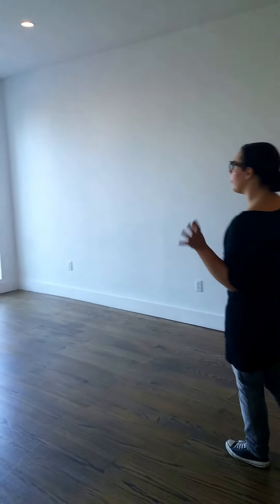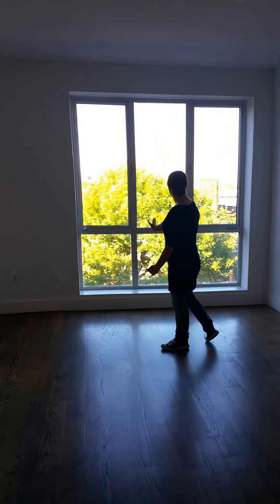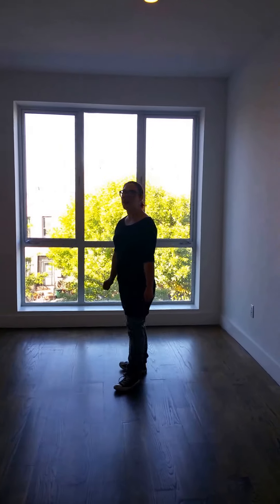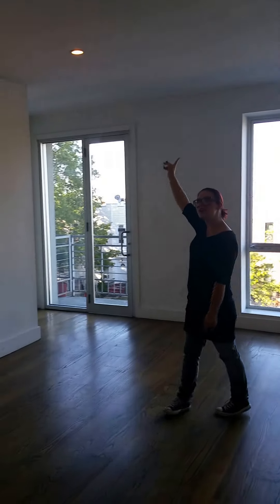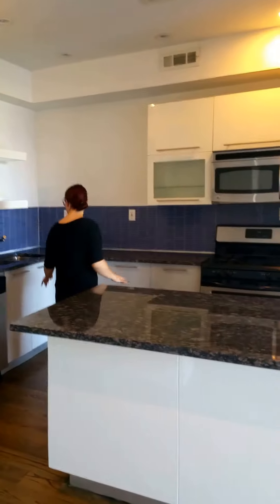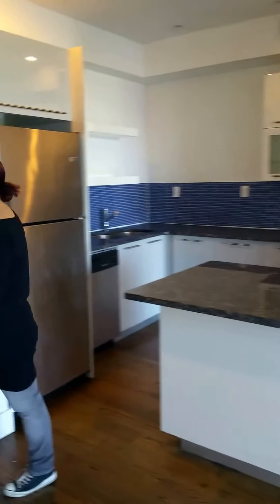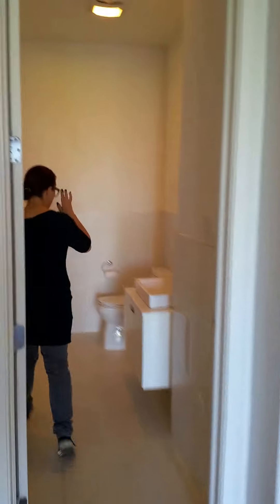Featured in this absolutely breathtaking open concept floor, you have floor-to-ceiling windows along with a balcony facing the front of this very spacious and well-lit apartment. Going into a beautiful custom-made kitchen with granite countertops, brand-new stainless steel appliances, double sinks, and a dishwasher on the first floor. You will also find a huge half-bath to make getting ready in the morning not a fight.